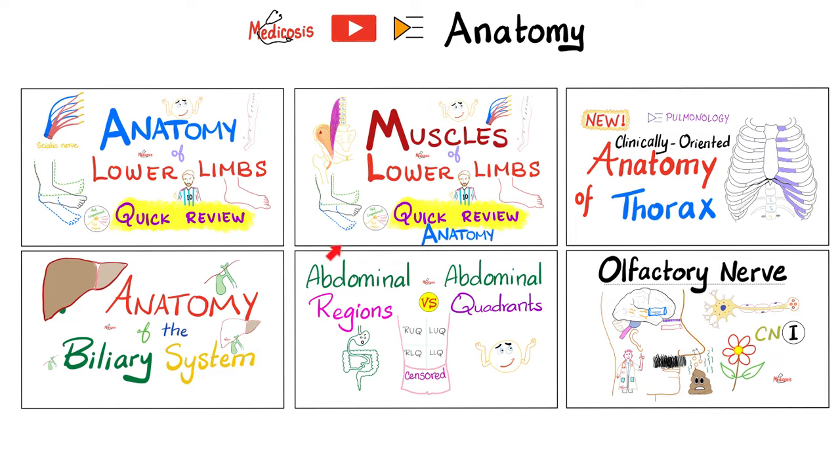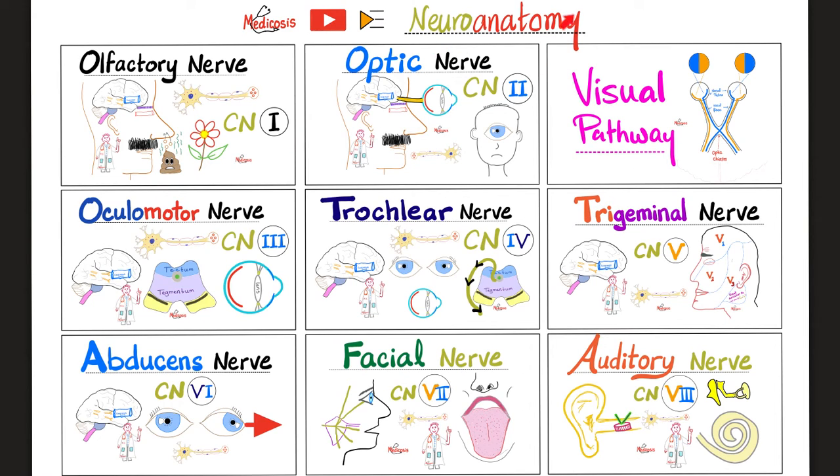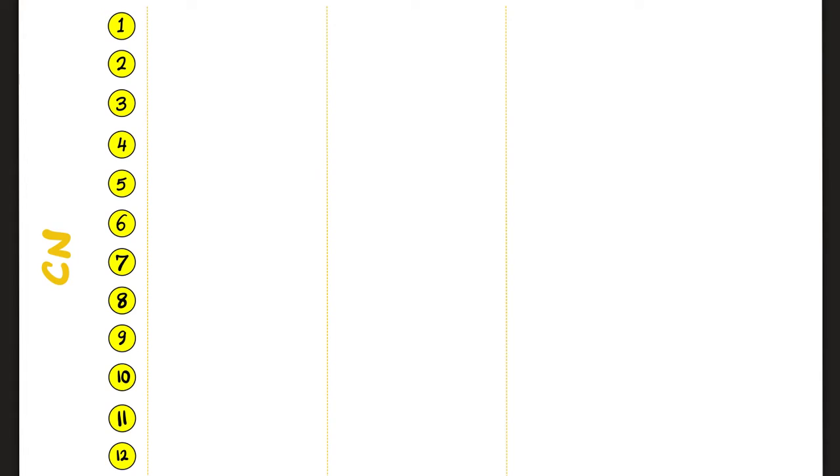This video is part of my anatomy series, and if you just want neuroanatomy, I have a separate playlist for that as well. Today is the accessory nerve. It is a purely motor nerve — it is not sensory, and there is no parasympathetic in it.